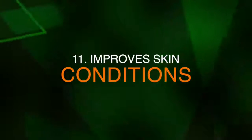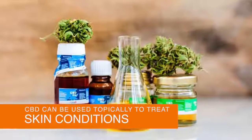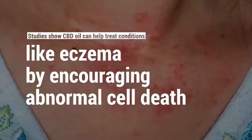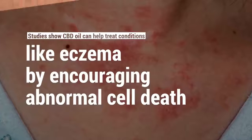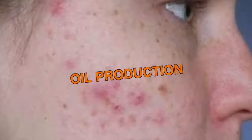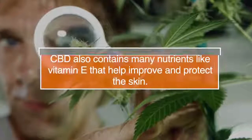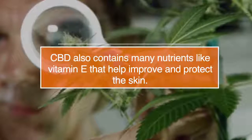Number eleven, it can improve skin conditions. CBD oil can be topically used to treat skin conditions. Studies show that CBD can help treat conditions like eczema by encouraging abnormal cell death. It can also help regulate the skin's oil production, thus reducing acne. CBD contains many nutrients like vitamin E that help improve and protect the skin.